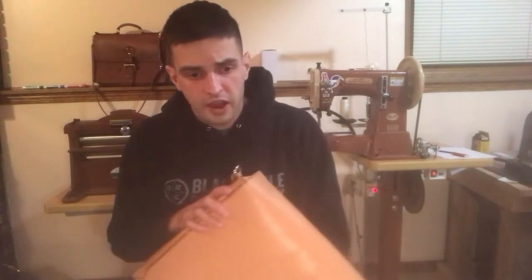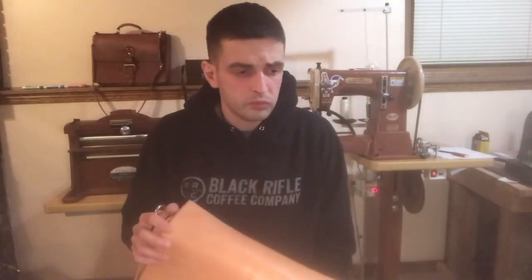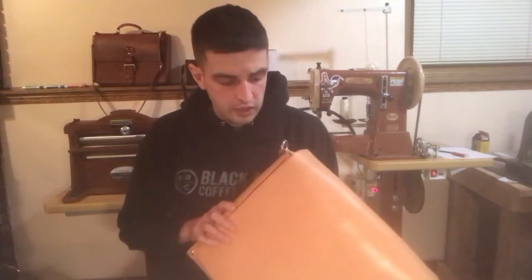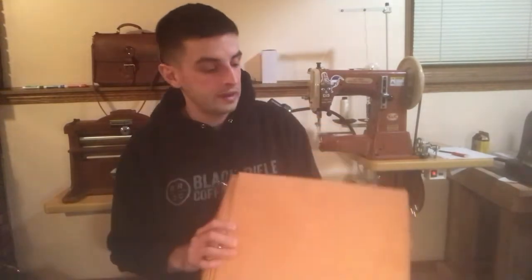Their leather ranges from Craftsman's sides, which is kind of their cheapest tooling leather, but it works fine for projects, all the way up to Herman Oak — I've seen Herman Oak sides advertised on their website and in their sales flyer. They also have Oak Leaf leather, which is what this bag is made out of. This is the first bag I've ever made — I've shown it several times.